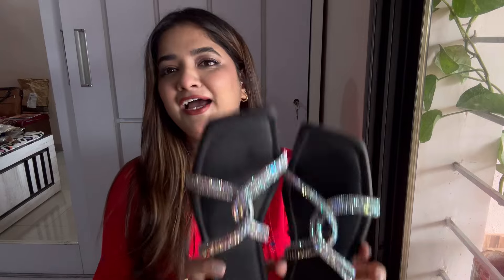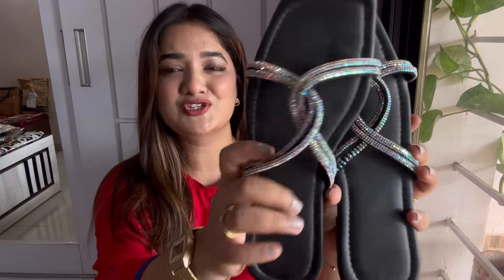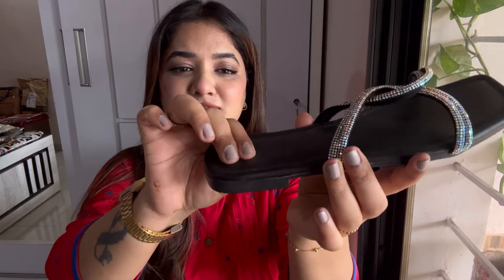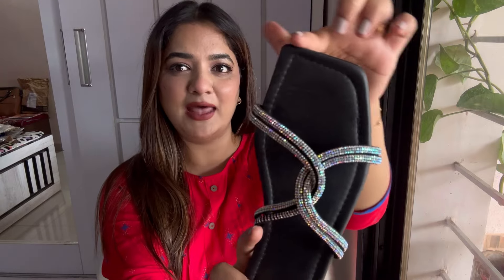Moving on, I had ordered these in white but received them in black, and I'm happy about it! Just look at those rhinestones — these are proper party-appropriate flats. Very comfortable with a soft cushion. The rhinestone quality is very good and the pattern looks unique and pretty — it's in a square shape. These cost me ₹294.